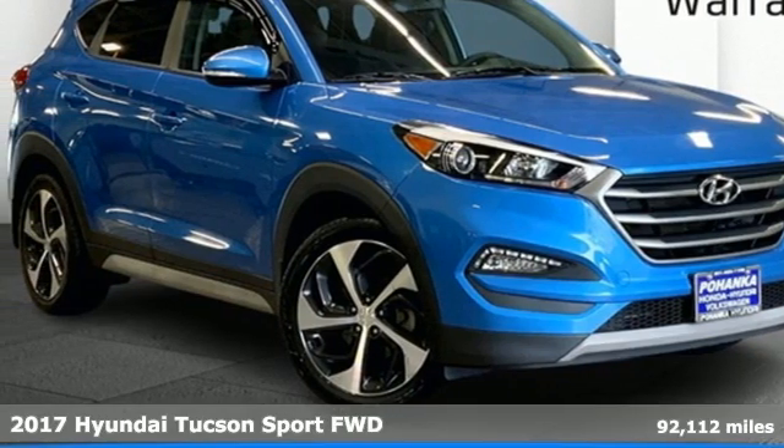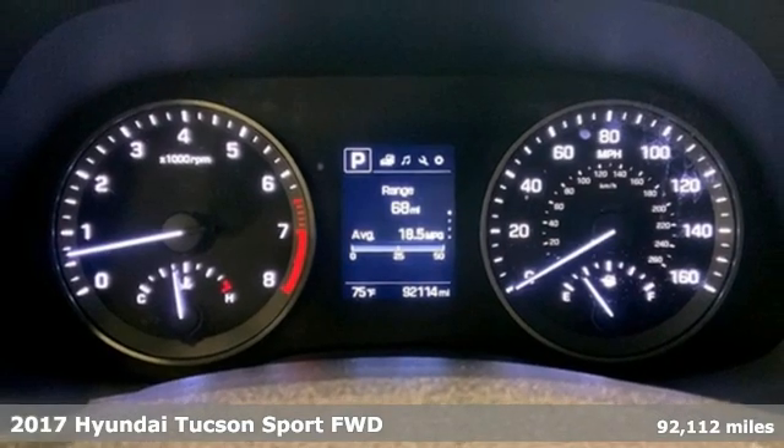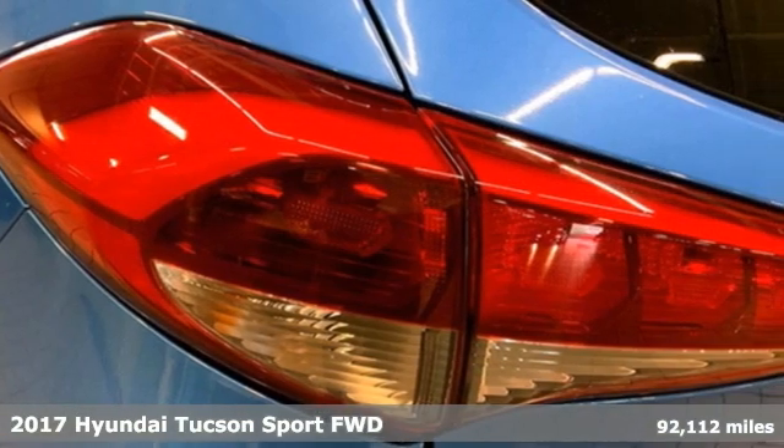It's a 2017 Hyundai Tucson. Hyundai's attention to detail means a better driving experience for you. It comes with great features you'll love.